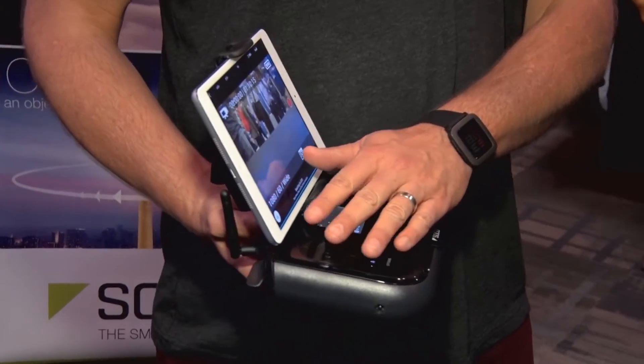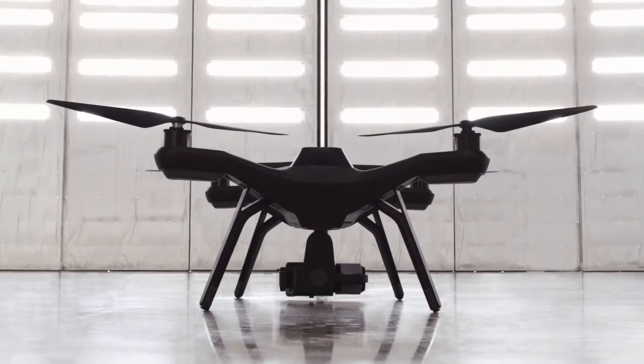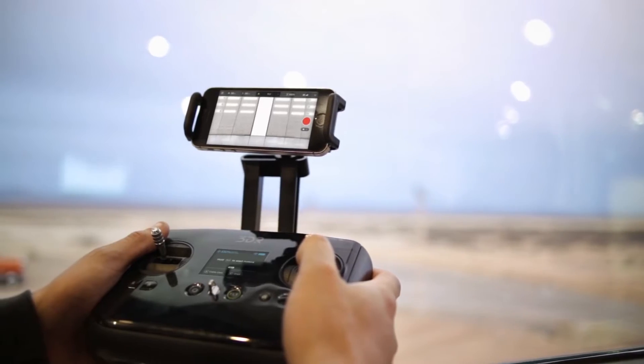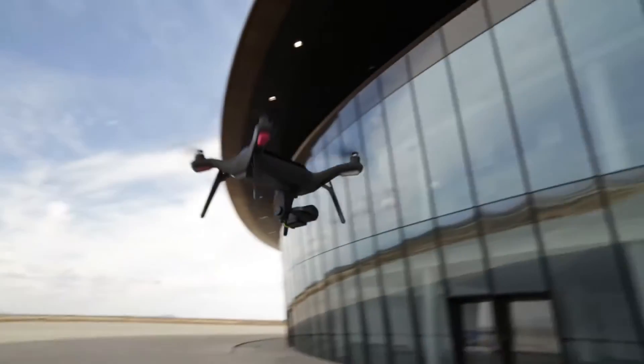For those nervous about flying a drone, Solo features automatic takeoff and landing. Right out of the box, all performance is set to medium, so even if you're pressing the controls fast and aren't very smooth, it's going to move slowly. As you learn, you can take the training wheels off and become a better pilot. Practice is essential, but they've made it as safe and comfortable as possible.